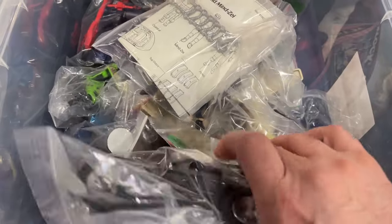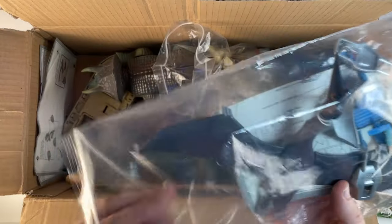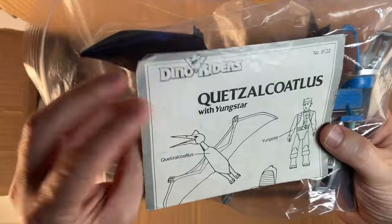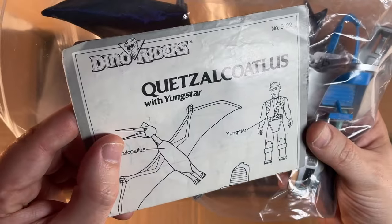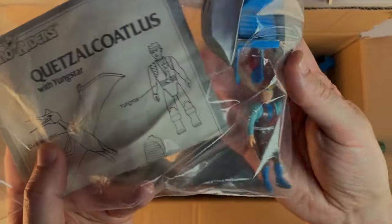It didn't take long to find my first pickups, and it won't be any surprise that they are dinosaur related — they are Dino Riders. The first one I picked up is this guy. I'm probably going to butcher the name: Quetzalcoatlus. You can't really go wrong, can you? Dinosaurs and lasers. I've got the accessories to go with this as well, and the figure.